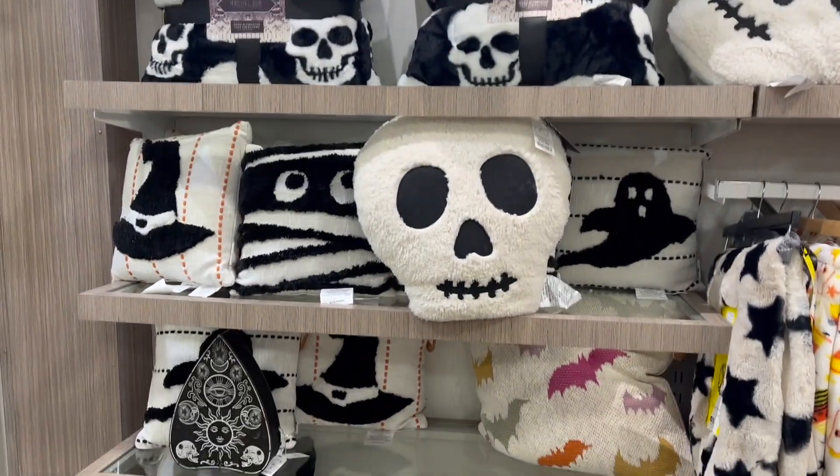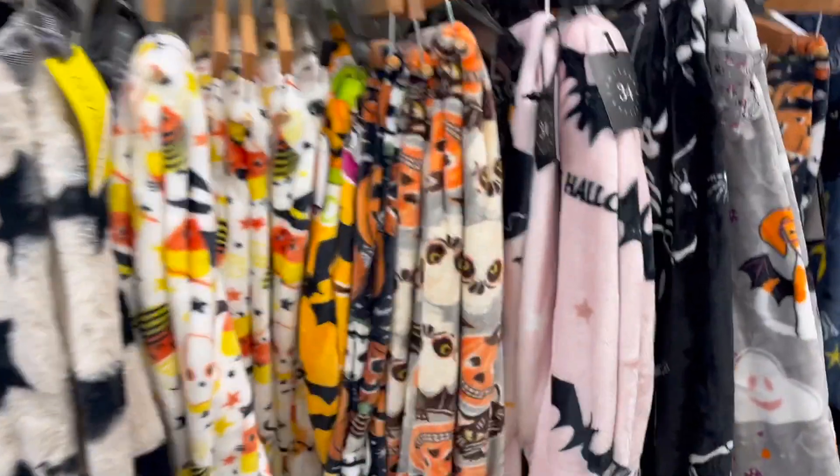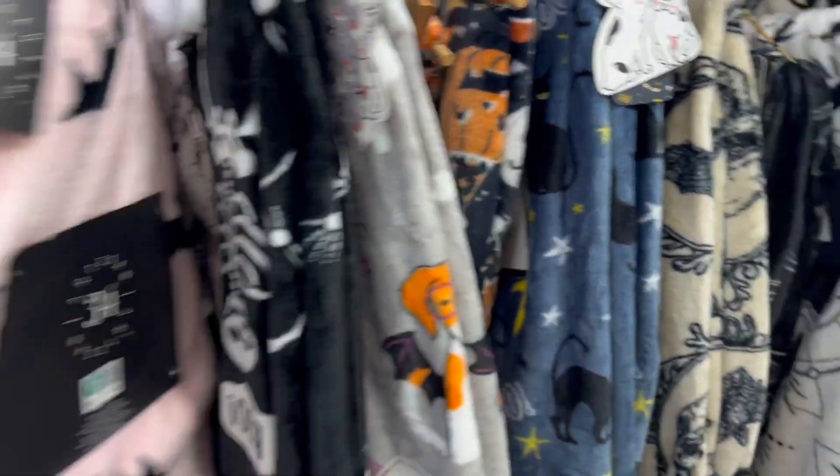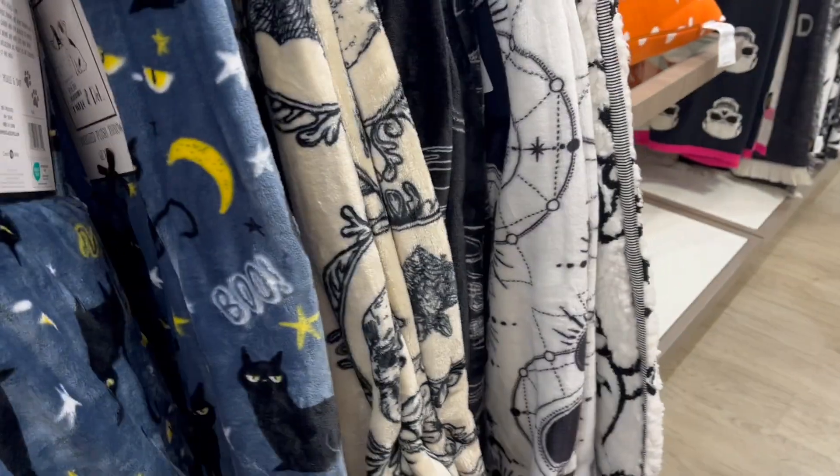If you come further back in the store they have some pillows and little throw blankets — there are some really pretty ones. That one is so cute. More pillows too. Make sure you follow for more Halloween content!